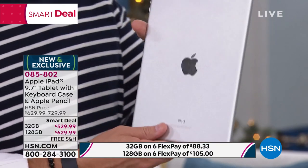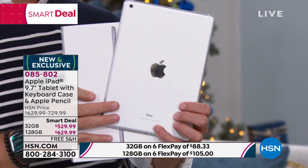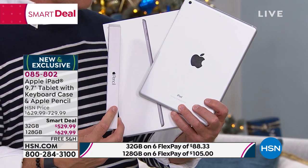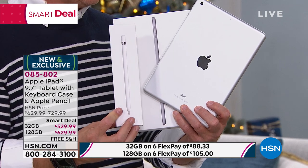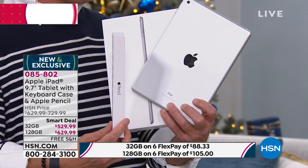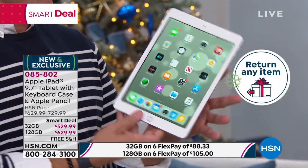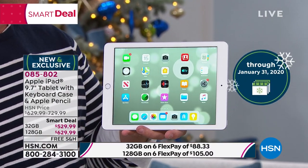Even though you're buying at HSN, you can walk into the Apple store with the box, with the tablet, with the pencil, and ask them any question, which is just phenomenal. But the other thing you have to realize: if you bought this at Apple, you have a 14-day return policy with them. Here, you have all the way through the end of January — almost four months — to be able to return it or love it. So if you're giving it as a gift and the person won't open it until Christmas, they still have a month.